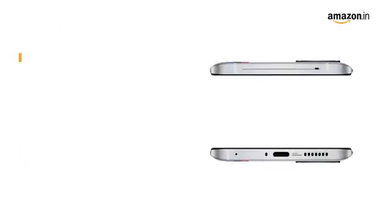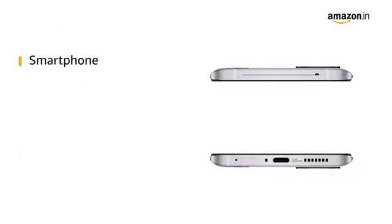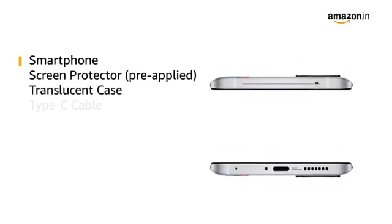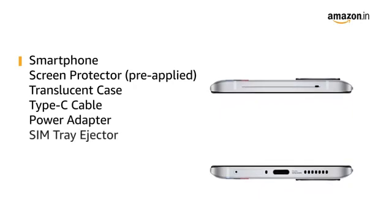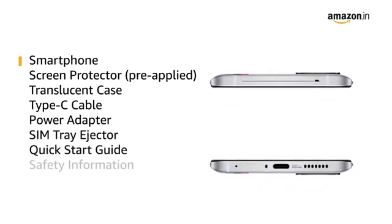The box includes the smartphone with a pre-applied screen protector, translucent case, Type-C cable, power adapter, SIM tray ejector, quick start guide, and safety information.